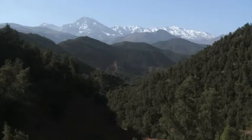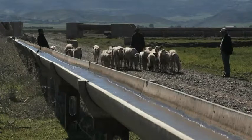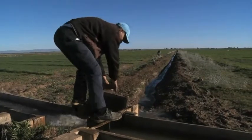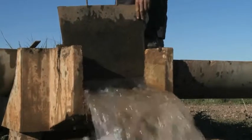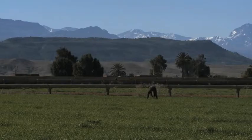In Morocco, as in all semi-arid regions of the world, water is a precious resource, particularly for crops. In the plain around Marrakech, at the foot of the Atlas Mountains, 85% of it is devoted to agriculture.